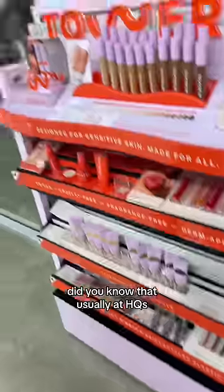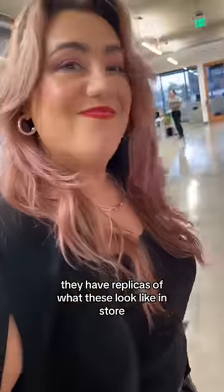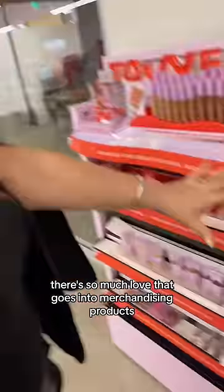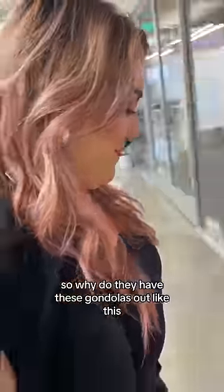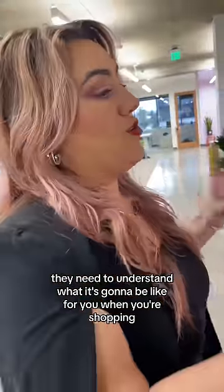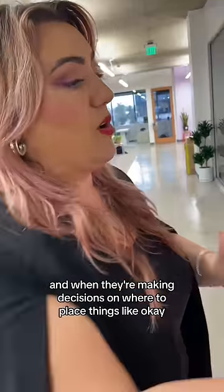We're at the Tower 28 HQ. I know that usually at HQs they have replicas of what these will look like in store. There's so much love that goes into merchandising products and I just like to almost pay my respects. So why do they have these gondolas out like this? They need to understand what it's going to be like for you when you're shopping and when they're making decisions on where to place things.